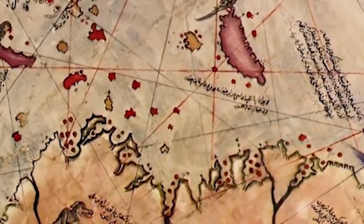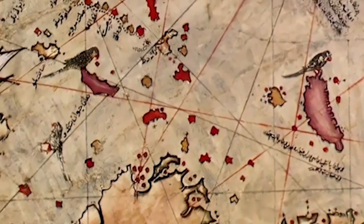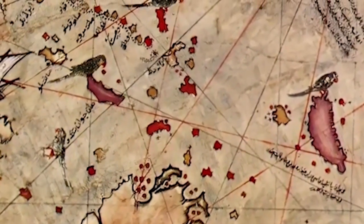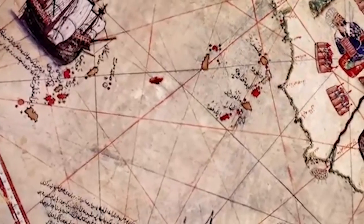One of the most notable features of the Piri Reis map is the representation of the eastern coast of South America, including the Florida peninsula and the coastline of South America which extends as far as Brazil. The map also surprisingly depicts the west coast of Africa and some islands in the Caribbean.